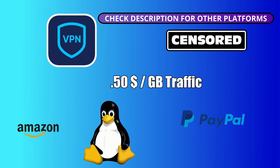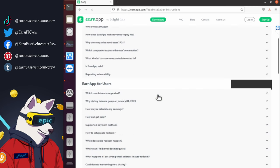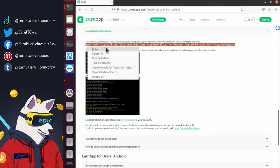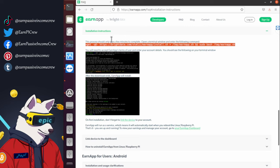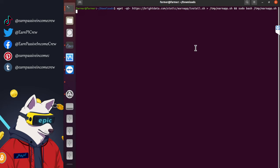First, click on the link in the video description to go to this website. If it asks you to log in or sign up, we recommend to just log in with your Google account. Otherwise just click download for Linux. It should open this site. Now you can just copy and paste the text commands into your terminal and press enter.